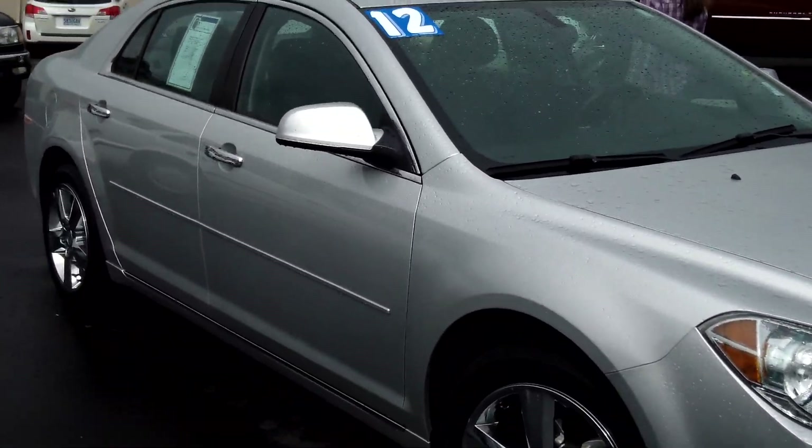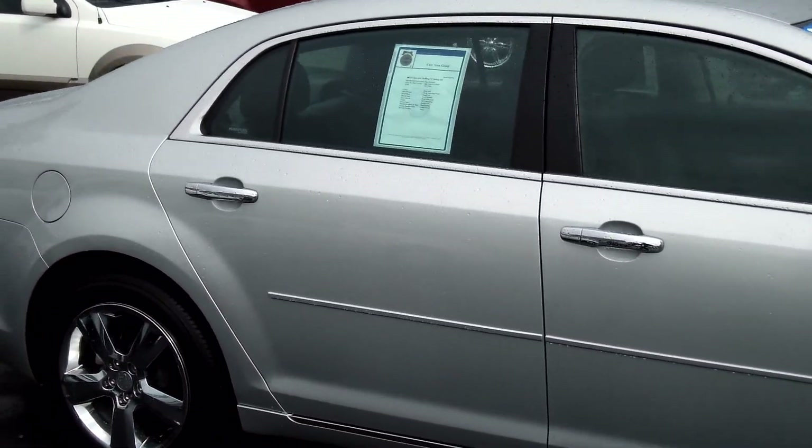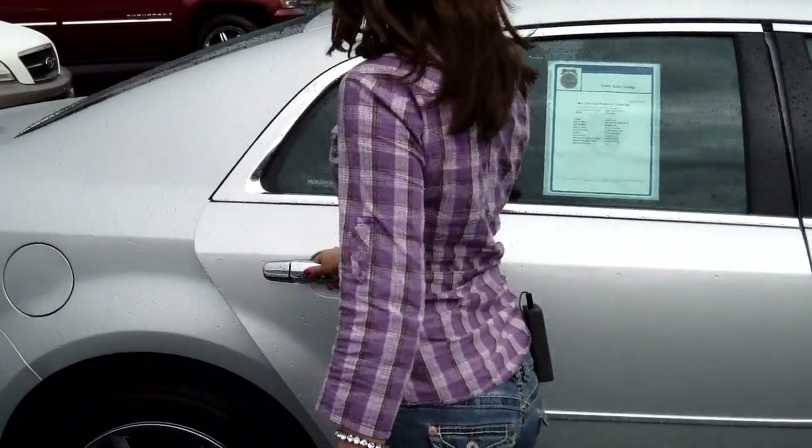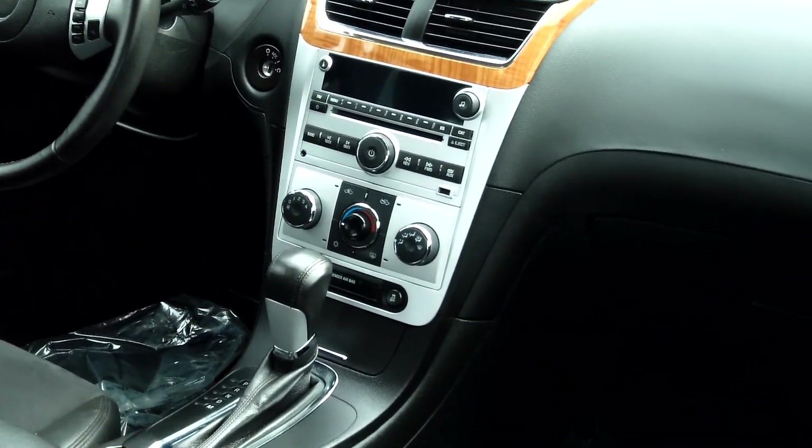This vehicle is in excellent condition. Tinted windows, beautiful color, satellite radio, has a nice leather interior, 4-cylinder flex fuel, 2.4 liters, automatic 6-speed with tap shift.